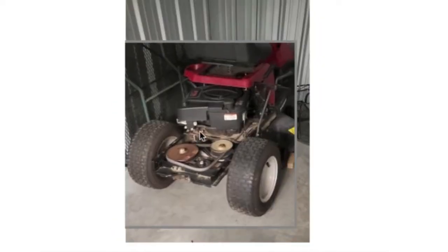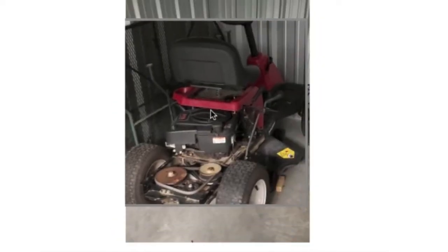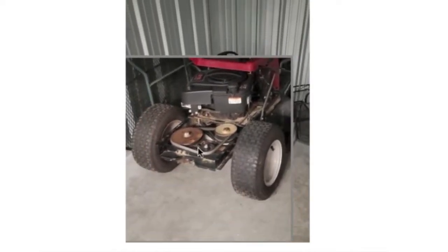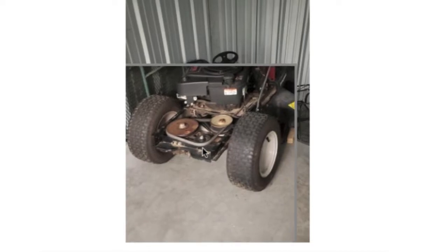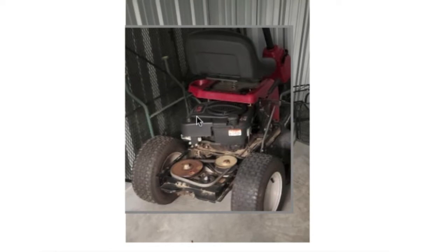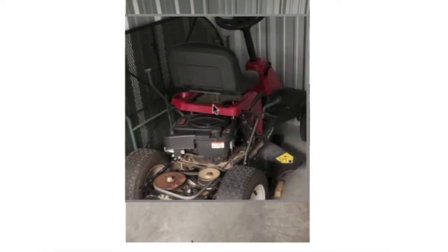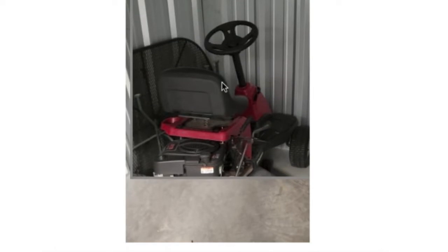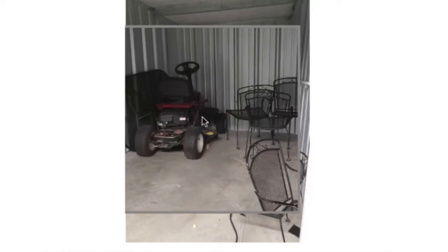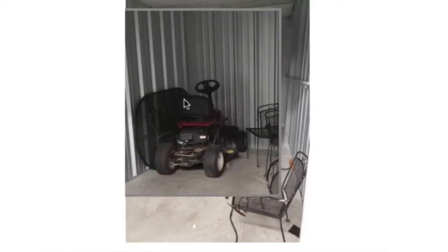Then you've got this lawnmower. I don't really know what the deal is here. It looks like it might be messed up just by the way the engine's sitting on there and the exposed pulleys. I don't expect the mower to be worth a whole lot of money. We'll probably break even with the patio furniture and then anything we make, we will make off the mower. There's the entire unit — nothing in there except for that metal patio furniture and the lawnmower.